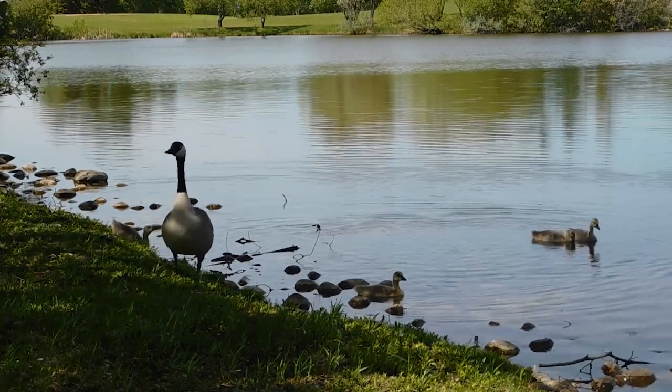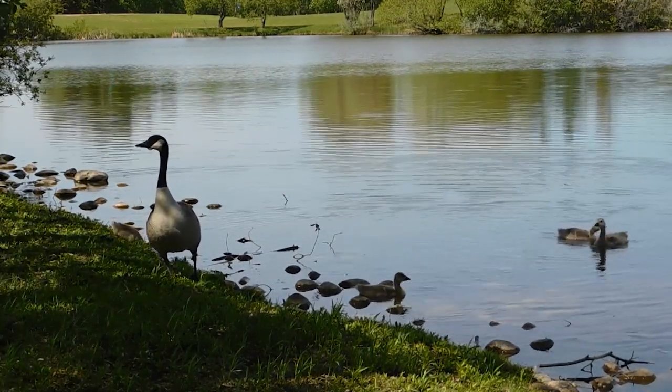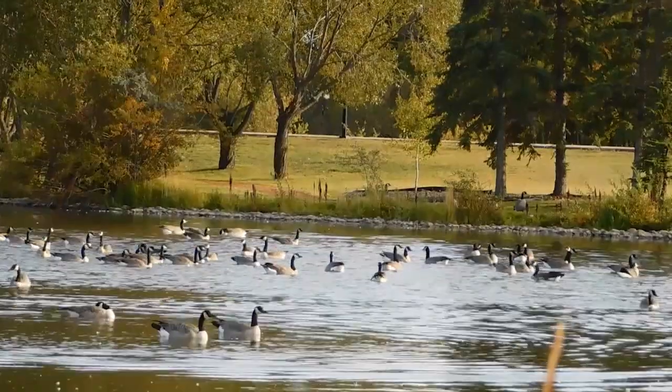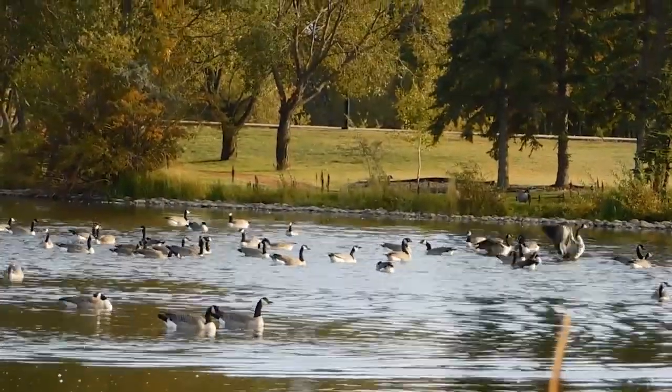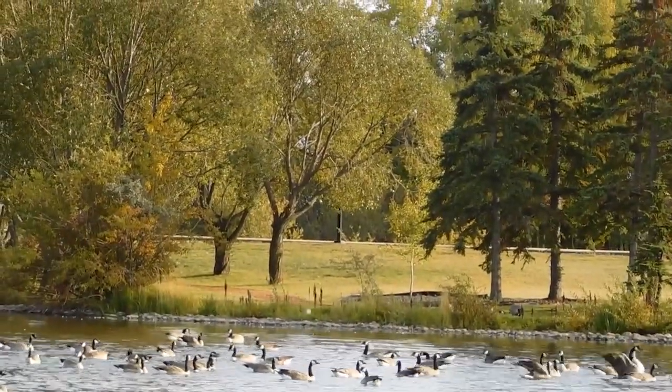Weighing in at 10 to 14 pounds and equipped with webbed feet for swimming, it is the second largest waterfowl in North America, with only one species being bigger.